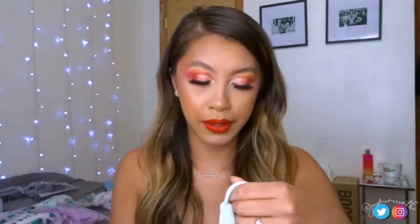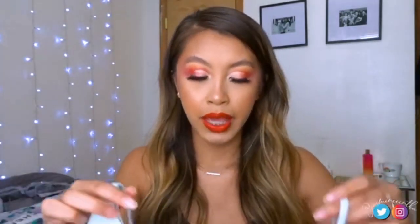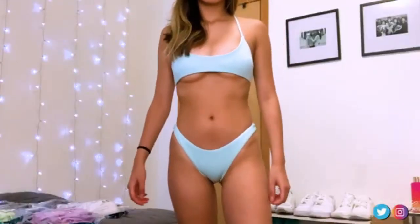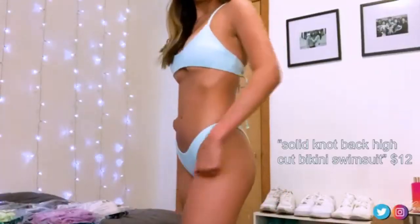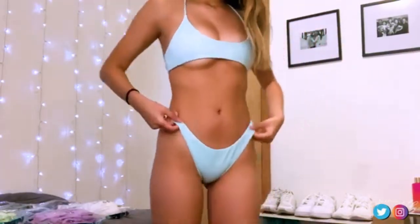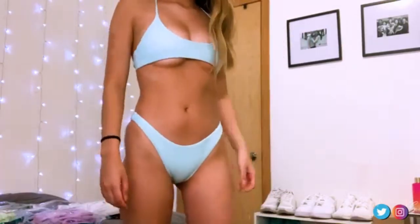The first swimsuit is this Tiffany blue color — it's so pretty. It's in size medium and it has a sports bra kind of fit, which I really love because it holds your boobs together really nicely. Unfortunately this one is just a little small for me — it doesn't cover my boobs the way I'd feel comfortable.